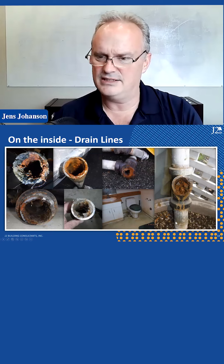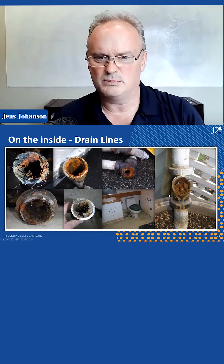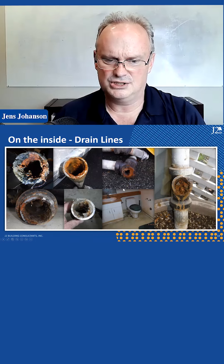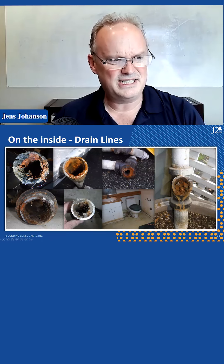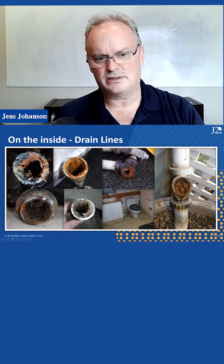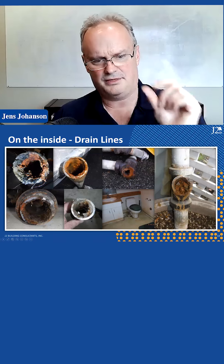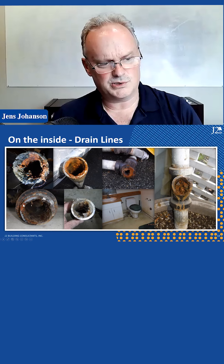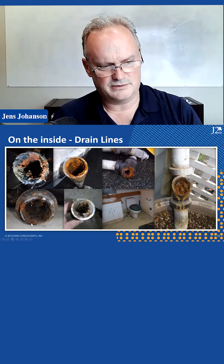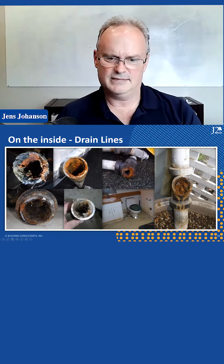Here are some drain lines — this one is totally plugged. We cut it out and put it there to take a picture, but you can see it's plugged with gunk, hair, grease, and junk. Here's the pipe wall showing good thickness, and over on this one you can see how the pipe wall is rusting almost through, ready to break — really reaching its point of failure, which means a plumbing repair project.